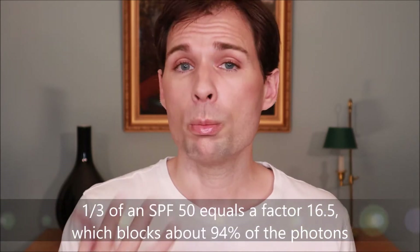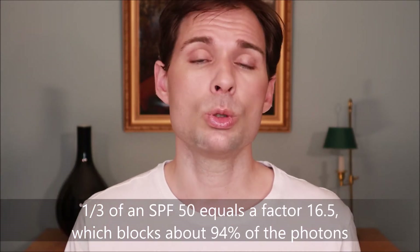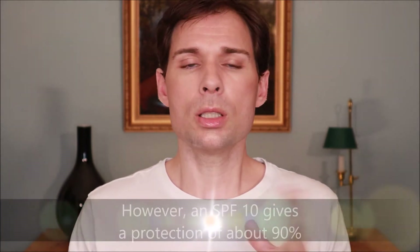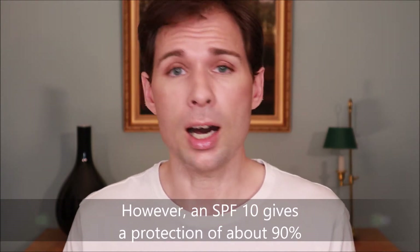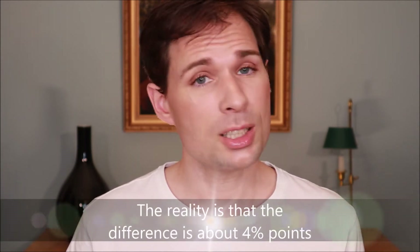Then people say: if you take an SPF of 50 and you only have a third for UVA protection, you are actually having a UVA protection equivalent to an SPF of 16.5, if it's a third of 50. And comparing that to an SPF of 30, which only has a third for UVA, you would be down to an SPF of only 10. And then people say, oh, the difference between SPF 10 and SPF 16.5 — that's quite a lot. But it's not like that, because again we have to look at the SPF scale.